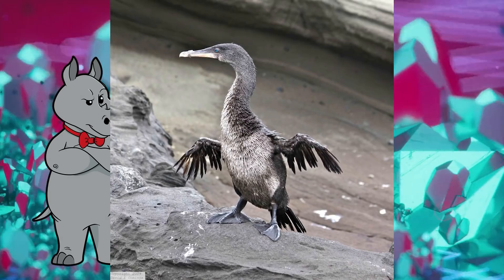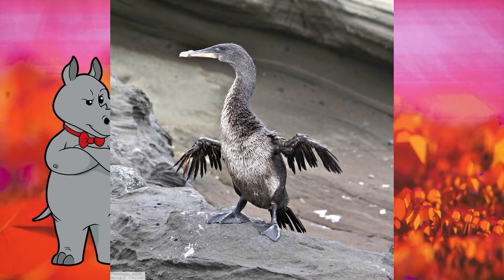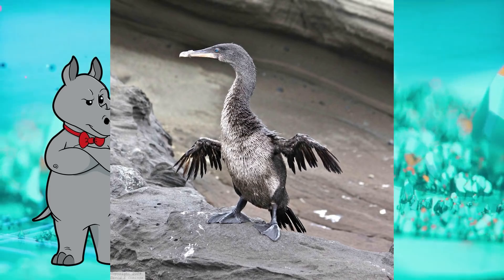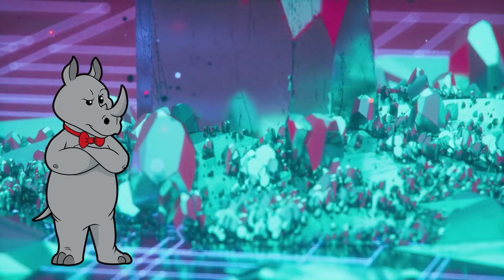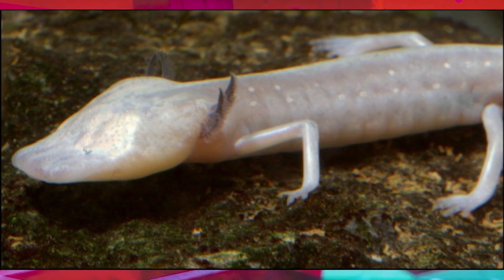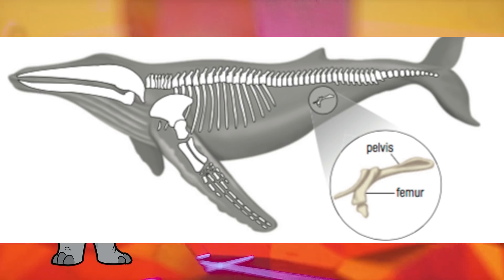We can just compare the vestigial structure with a currently functioning version of the structure in a different species. For instance, the wings of flightless birds — we don't need to assume they had a common ancestor with birds that can fly. We can see the structure is homologous but they can't fly, so it's vestigial. Cave-dwelling salamanders have eyes that start to develop early in life but then regress and get covered over with flaps of skin. Whales and snakes have pelvises but no hind legs.